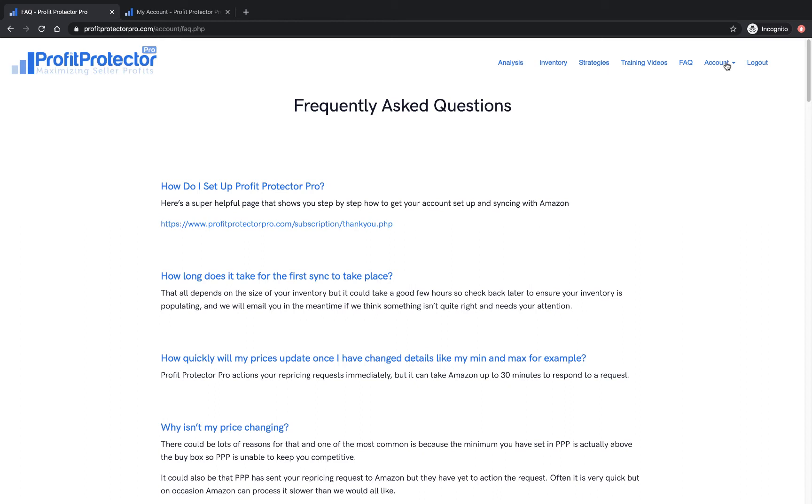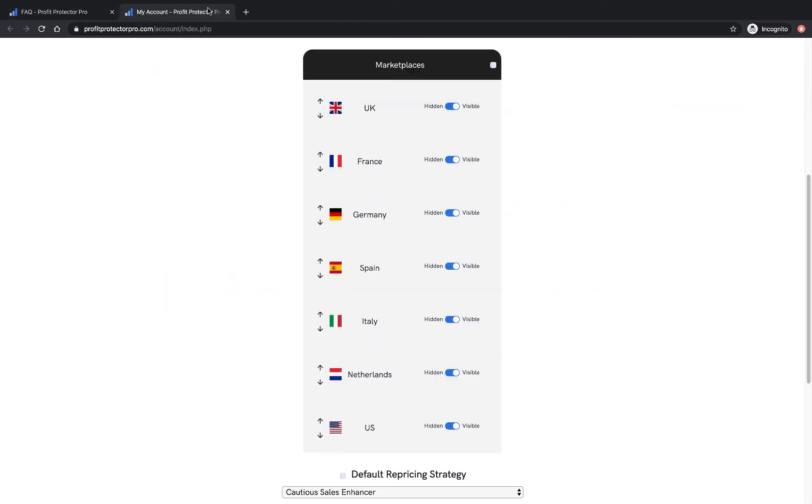In the account settings, the first option — My Account — shows you where you can choose your marketplaces. They're all visible here and you can click them on and off as you want. If you're in the US, you'd click all the others off and just see the US. If you're only selling in the UK and Europe, you'd click the US off. So you can control what you see here.